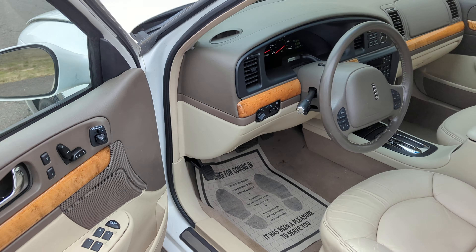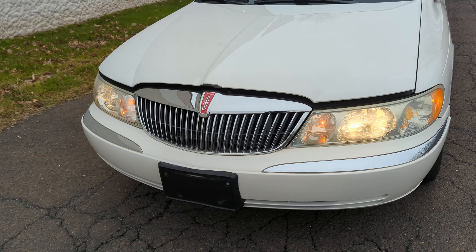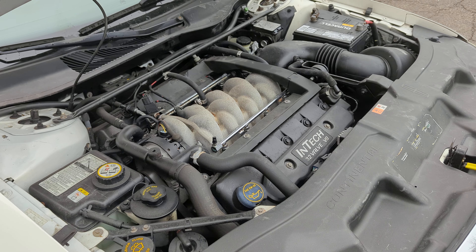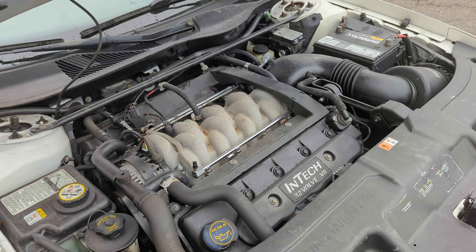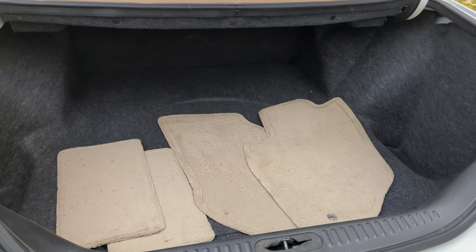Horn works, lights work. The engine runs very, very smooth, and this is a very clean vehicle. It comes with the original floor mats right here.